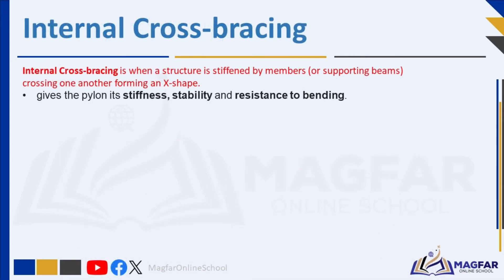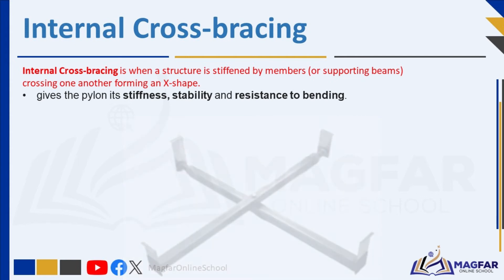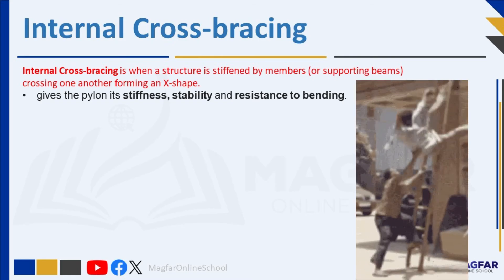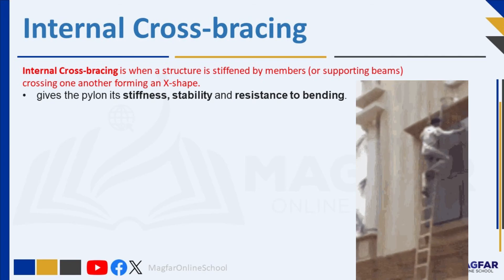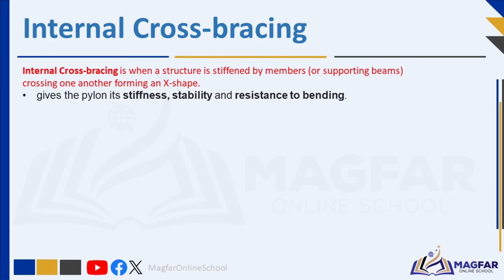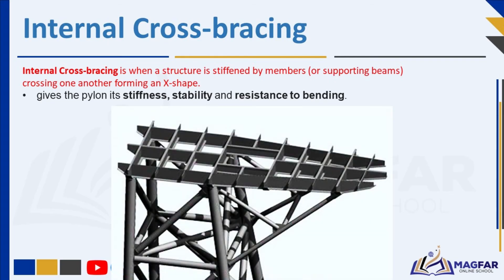Internal cross-bracing is when a structure is stiffened by members, or supporting beams, crossing one another forming an X shape. The members form a brace which strengthens the structure. They are crucial for giving the pylon its stiffness, stability, and resistance to bending. Imagine a ladder — it's strong as long as its sides are connected by rungs, but without them it easily collapses. Pylons work similarly, with cross-braces acting like rungs to prevent the structure from buckling under its own weight and the wind's force.